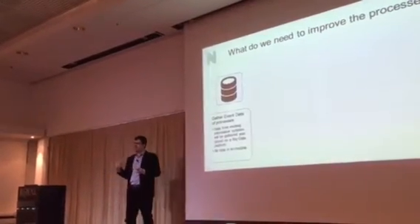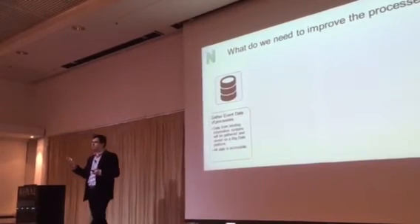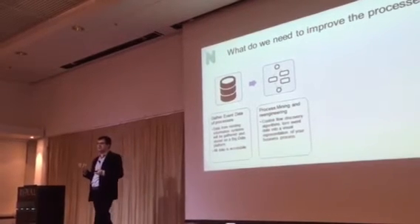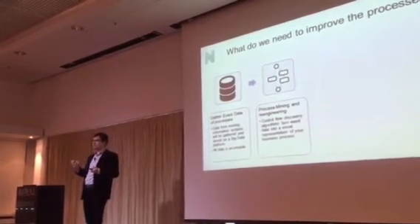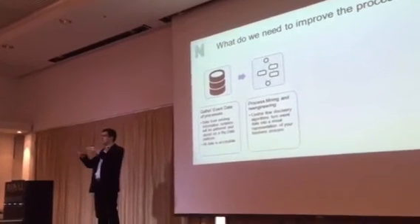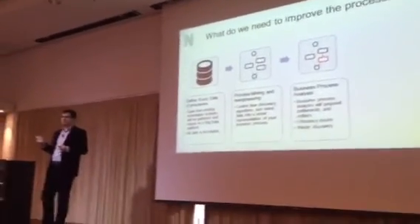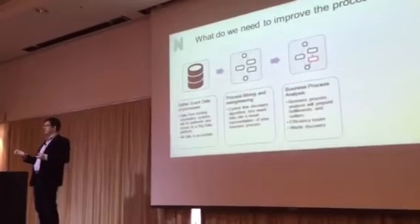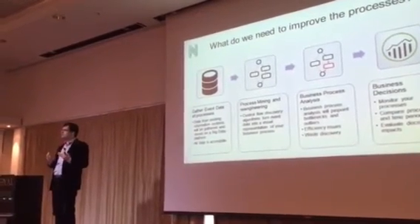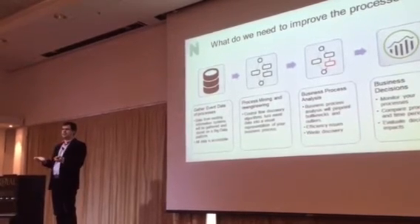What you need is an efficient solution to collect all the logs and all the process events that you have. You need to re-engineer on a daily basis how your processes are actually executed. What is the variance? How are exceptions happening? You need to find out the bottlenecks — where we are spending our money, where we are wasting our time — and you need efficient operational tools to monitor and make decisions on a daily basis.